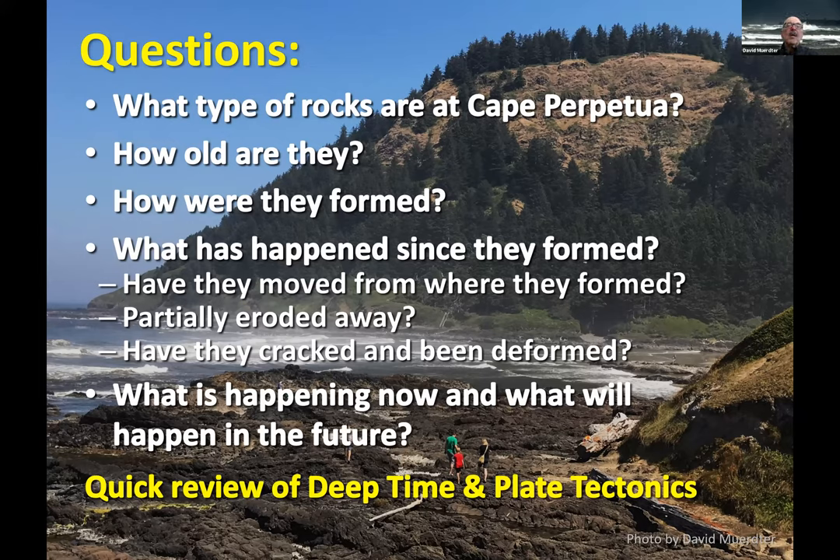We'll look at what's happening now and what will happen in the future. We'll spend a little time with a quick review of the sense of deep time — geologists think about millions of years, whereas in daily life we just don't think about anything more than a few years or maybe a few hundred. And then we'll talk a little about plate tectonics, because that makes a big impact here on the coast.